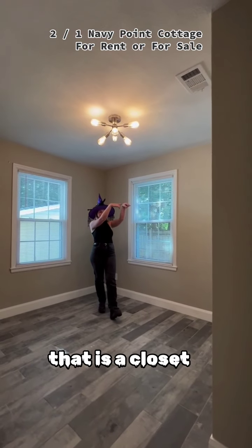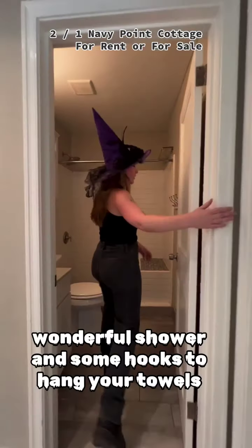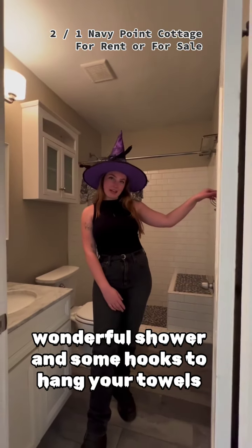This is the other bedroom. That is a closet. This way into the bathroom right here — a wonderful shower and some hooks to hang your towels.